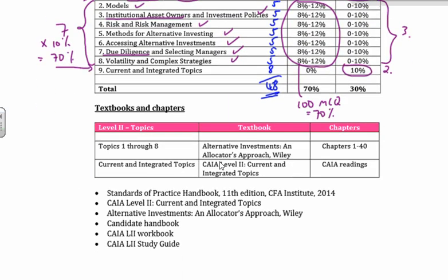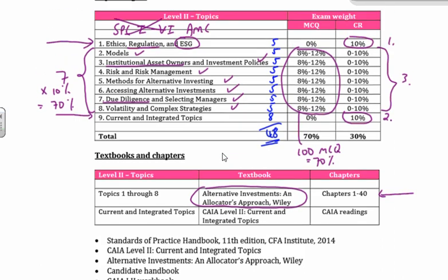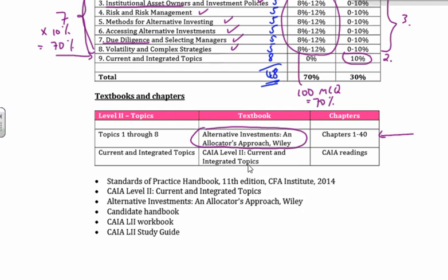Let's have a quick look at the textbooks and the information. Topics one through eight are all covered in the Wiley textbook — a fantastically written textbook called An Allocator's Approach. You've got 40 chapters from topics one through eight. Your remaining eight chapters that come through from current and integrated topics are what we call the CAIA readings — they're available on the website, and of course we'll provide notes for those as well.